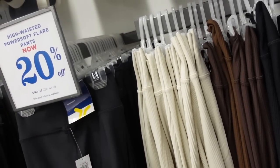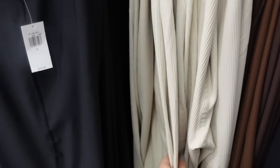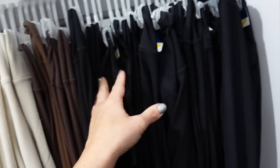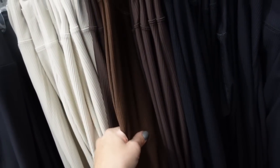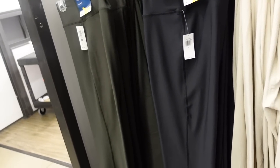And the high-waisted power soft flared pants — both the solid and the ribbed option are 20% off. These are so nice, fitted through the thigh and flare out nicely towards the bottom. The ribbed option comes in beige, brown, black, chocolate brown, and warm tone brown. The non-ribbed has black and green. Down to $36.